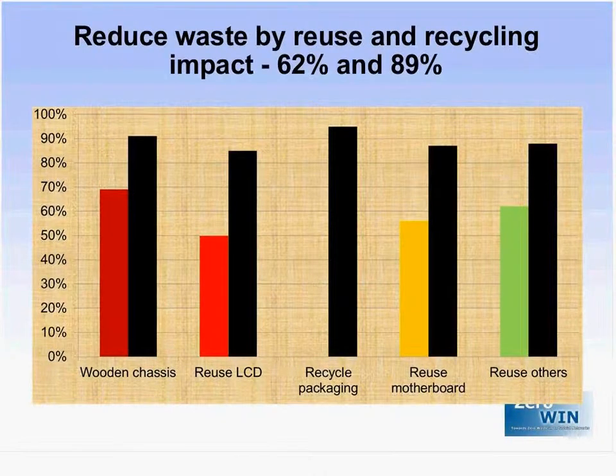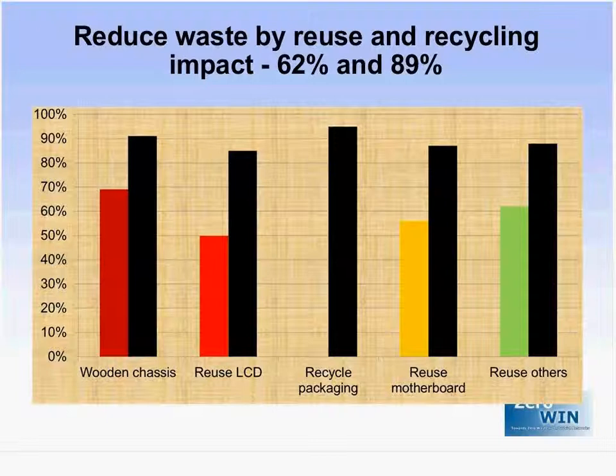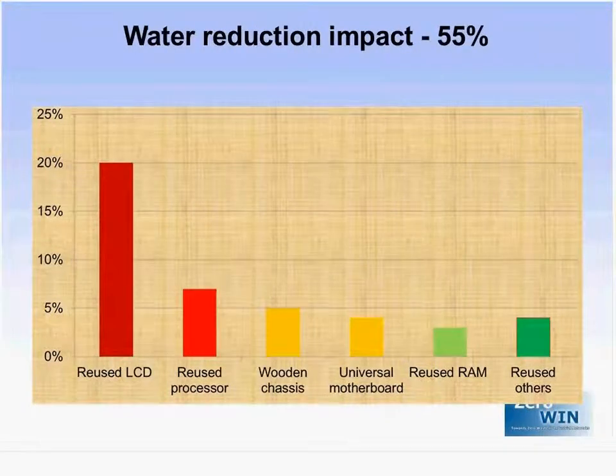In terms of waste reduction, the target was 70% recycling. The D4R achieved a reuse percentage of 62% and a recycling percentage of 89%, exceeding the recycling target and improving on it through a very large percentage of material and parts that are actually reused. The main contributors were again the wooden chassis and the screen. The packaging is not reused but is almost completely recycled, and other parts like the motherboard and memory also have a large reuse percentage.